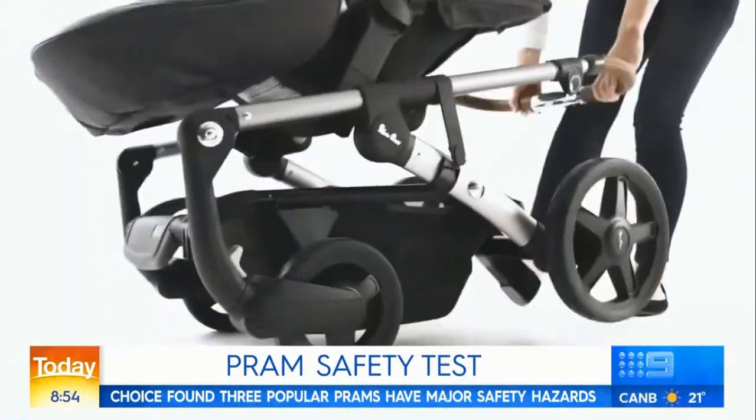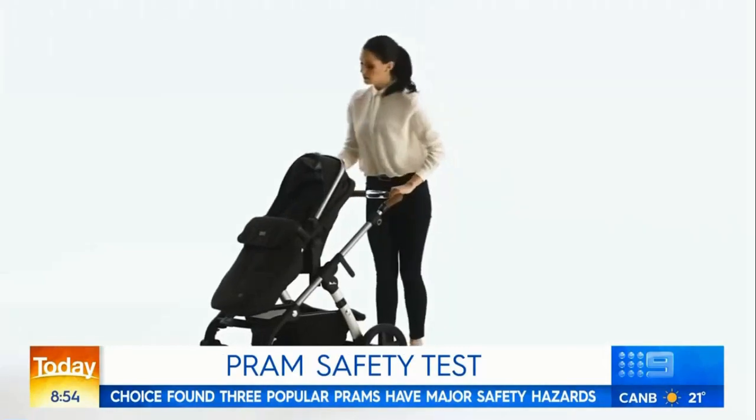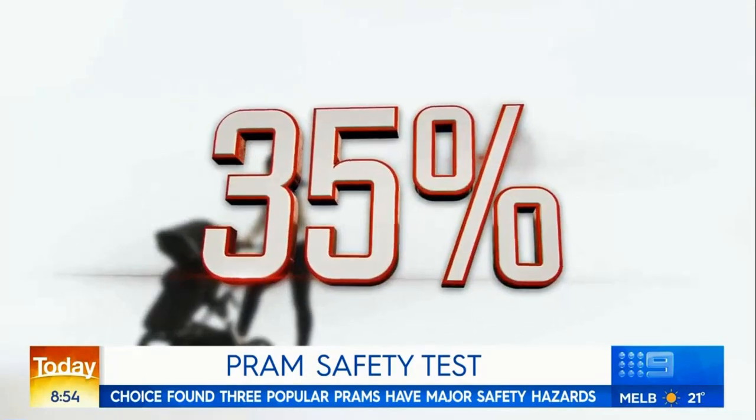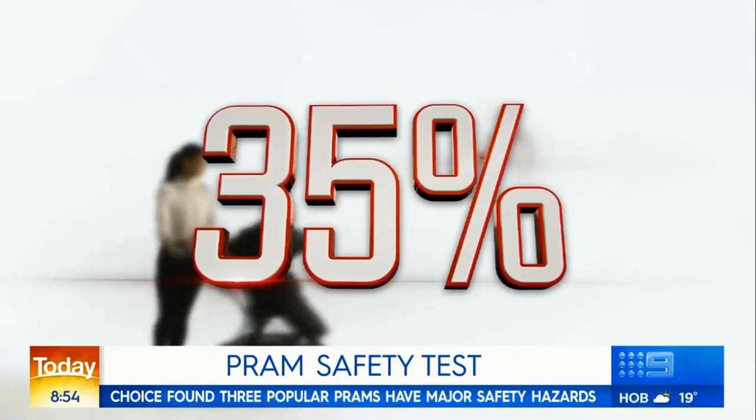The third pram Choice warns against is the Silver Cross Wave. The high-end pram has three safety failures and was given an overall score of 35%.